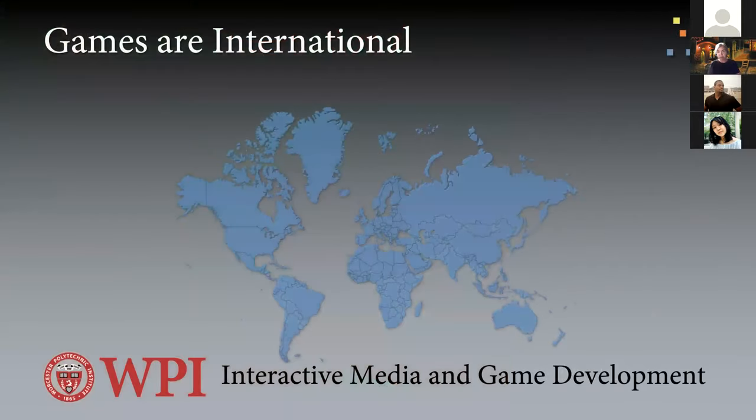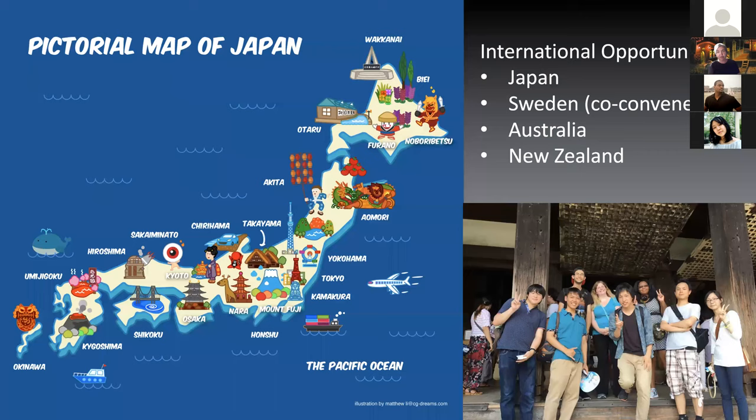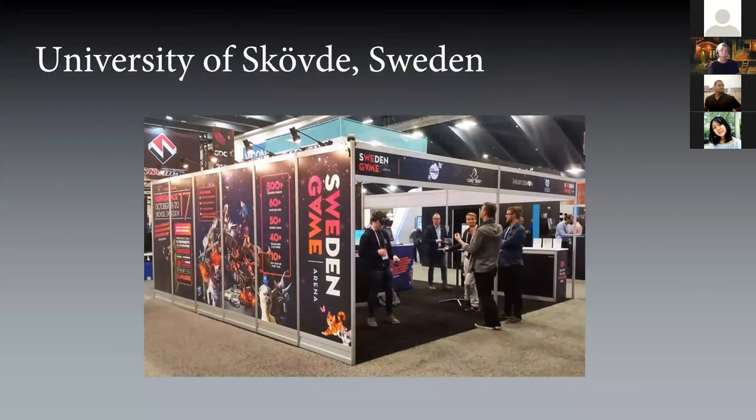We recognize that games are international. In addition to the international IQP experiences at WPI, we have IMGD-specific opportunities. Students can go to Japan, Sweden, Australia, or New Zealand to make and develop interactive media and games. We have a partnership with the University of Hövda in Sweden, where we co-convene classes to give students an international distributed development experience. Sweden is a major player in the international game market, with titles like Candy Crush and Clash of Clans.